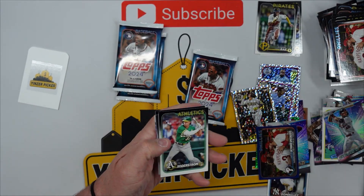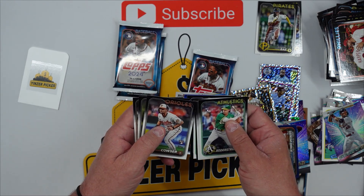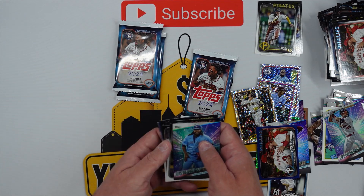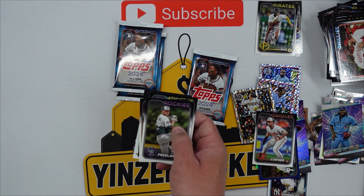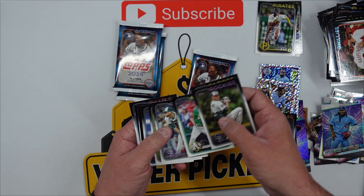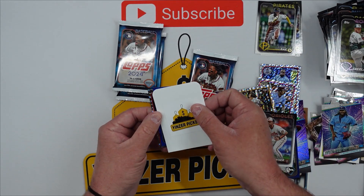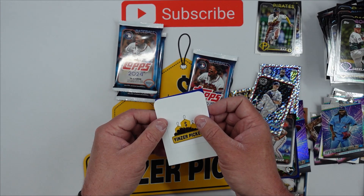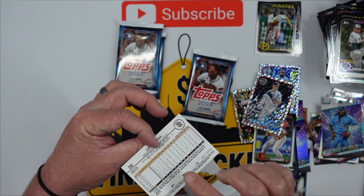I just like how Topps has a lot of color. Okay guys, we got a blue sparkle and a foil board in this one. Vlad Guerrero, Colton Cowser rookie. Tyler Soderstrom, Trent Grisham, Vlad Guerrero. Okay, let's pull out the foil board first — Garrett Cole of the Yankees. That's actually really nice, I really like those. And then the blue Padres Joe Musgrove, numbered 487 out of 999.